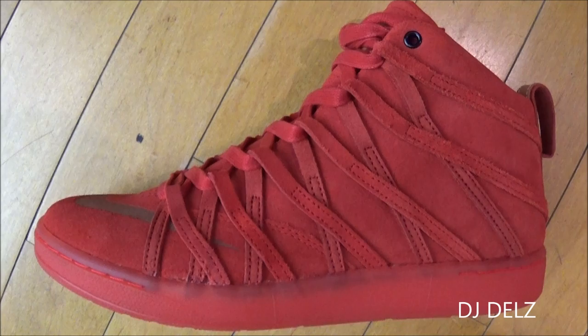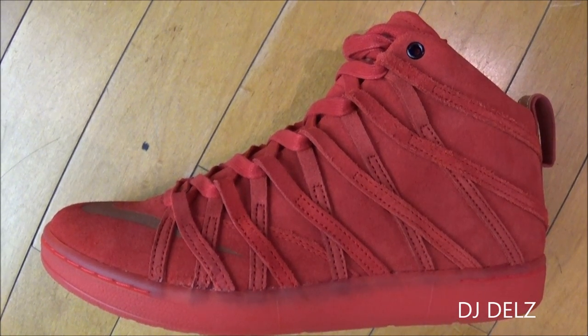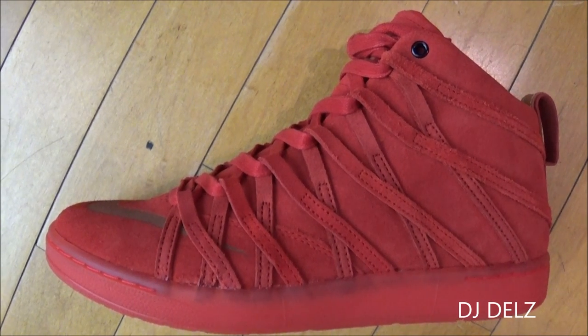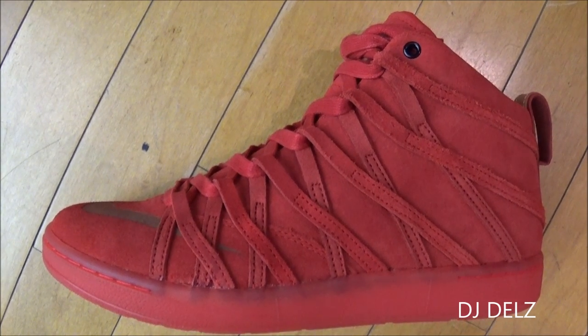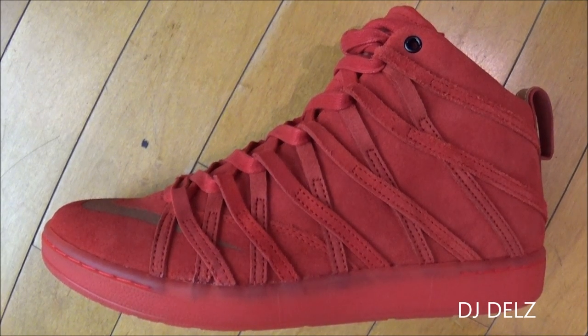As far as the fit, I recommend true to size. I do like this model in this colorway — I just wish that the colorway was more of a brighter red. I think it would just pop a lot more on foot. That's my opinion. But as far as the actual execution and the quality of this, I definitely give it a thumbs up. I think these are pretty nice right here. Definitely very unique.